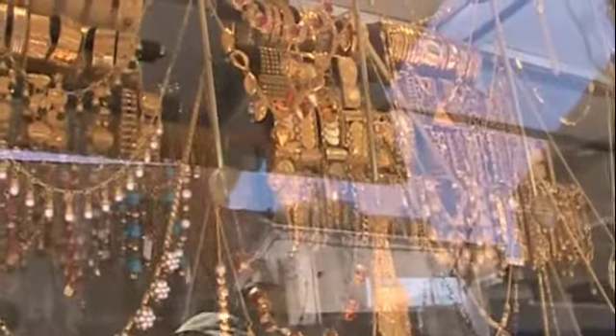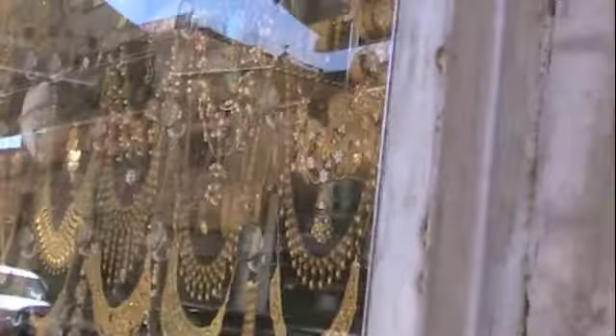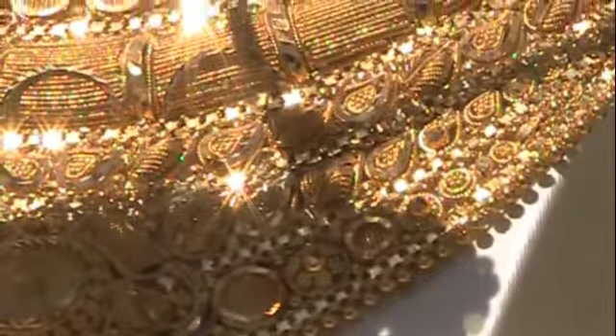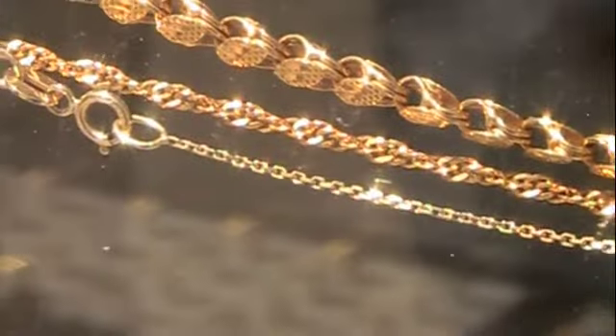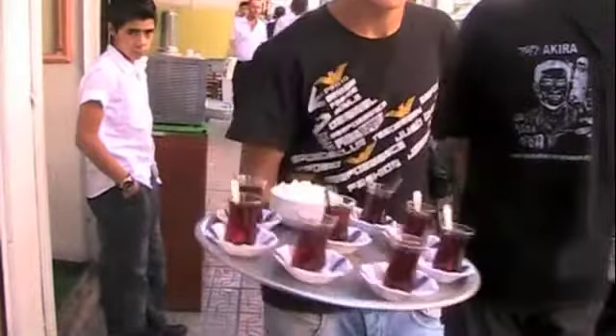There have got to be at least 10 gold shops in a row on the main street if you're interested. Here comes another one — there are 10, there have to be at least 50 gold jewelry places, with the locals jamming each and every one.